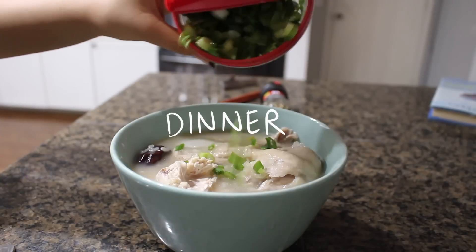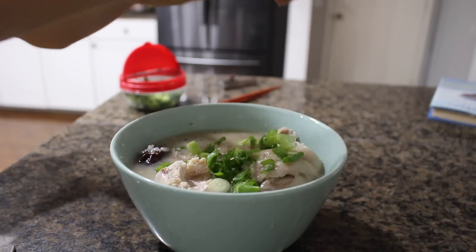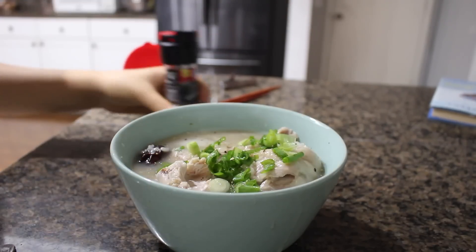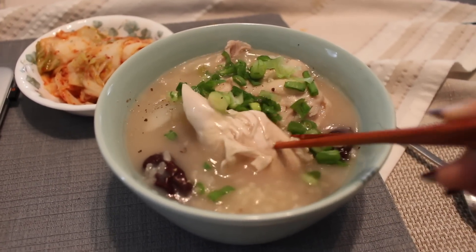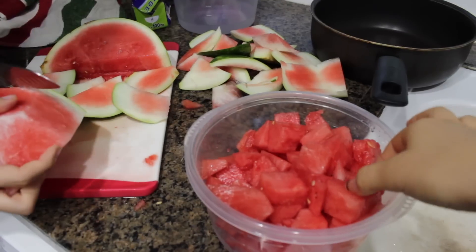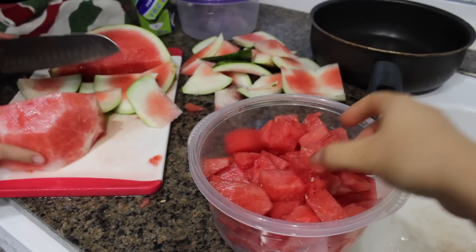I'm just having steamed corn — nothing much to say about that but it's very good. For dinner my mom made samgyetang, and I had a lot of that — three bowls because it was so good. For dessert I had some watermelon.